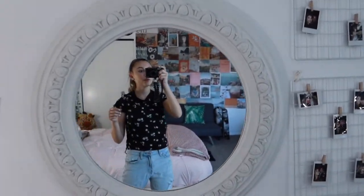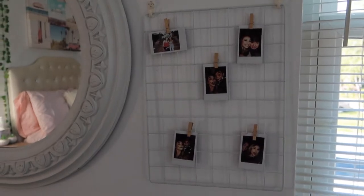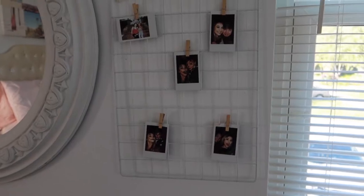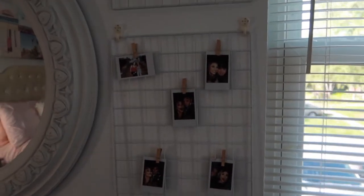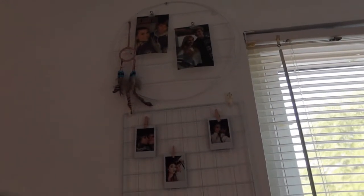Then I have my circle mirror — this mirror was my great-grandmother's. It was gold but I spray painted it white to go in my room, and I love that I incorporated it. Next I have my Polaroid wall — you know every aesthetic girl has a Polaroid wall. I put it up on a grid because I didn't like the idea of putting pictures directly on my wall. Up there I have a dream catcher and some pictures of my boyfriend and I, and some of my friends are on this Polaroid wall — I absolutely love it.